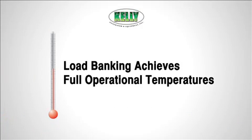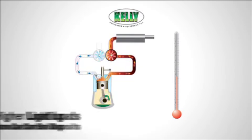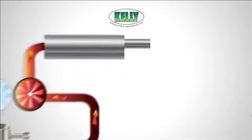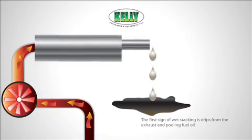Bringing the engine to operating temperature for a period as defined by NFPA 110 eliminates the buildup of carbon deposits and burns off unused fuel and carbon deposits in the exhaust system — a condition known as wet stacking. Wet stacking is a condition where unburnt fuel and carbon deposits build up in the exhaust system, producing smoke and unnecessary pollution. Generator systems loaded less than 30% never reach their optimum operating temperature.